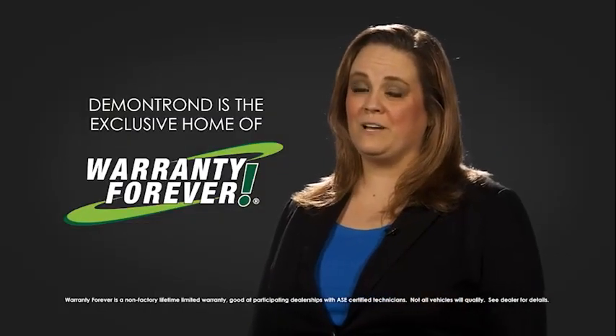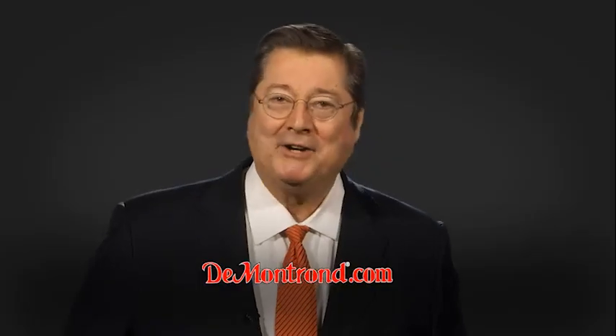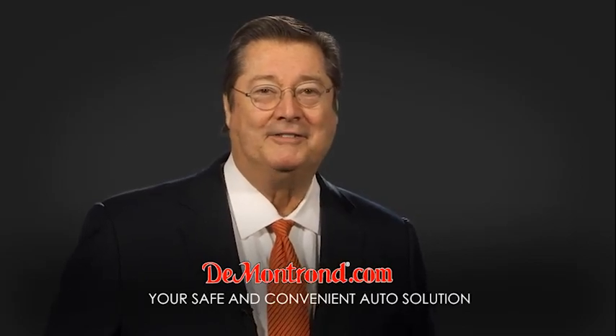And don't forget about Demontron's exclusive warranty forever. Demontron.com — your safe and convenient auto solution.